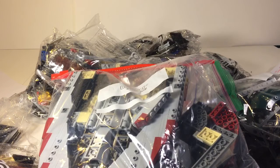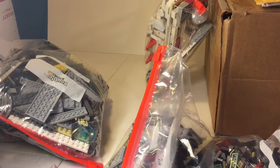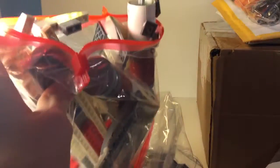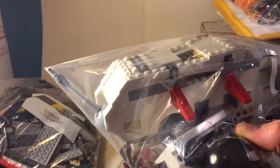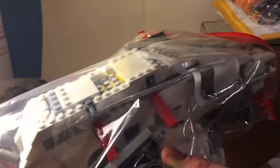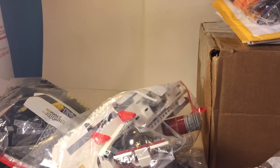Now we're going to move to another set. Behind the Slave I we have a special set — this was from my friend as well. He sold me this 2008 Republic Gunship for only $50. It did not include the minifigures; he hasn't had those for a while. But the gunship is complete and the stickers have never been applied. It's a great set for such a low price.